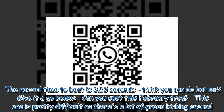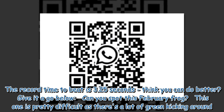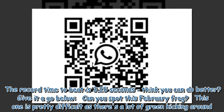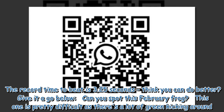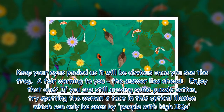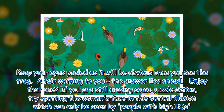The record time to beat is 3.25 seconds — think you can do better? Give it a go below. Can you spot this February frog? This one is pretty difficult as there's a lot of green kicking around. Keep your eyes peeled, as it will be obvious once you see the frog.